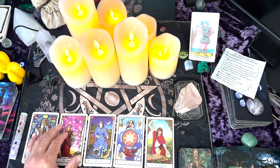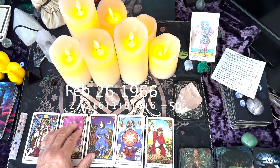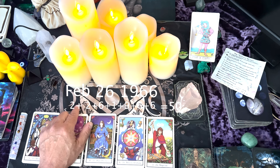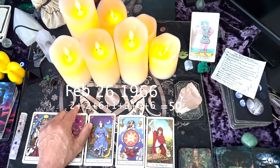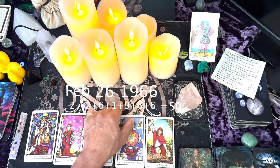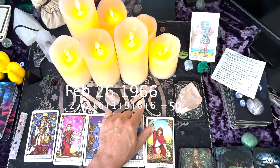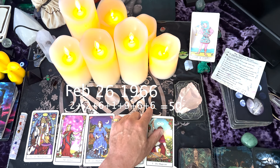So the first example that I want to use is February 26th, 1966. If you're born on February 26th, 1966, this is going to be your birth number and this is how you find it. February is represented as the number 2 because it's the second month of the year. So you go 2 plus 2 plus 6 plus 1 plus 9 plus 6 plus 6, and the total of that comes to 50.